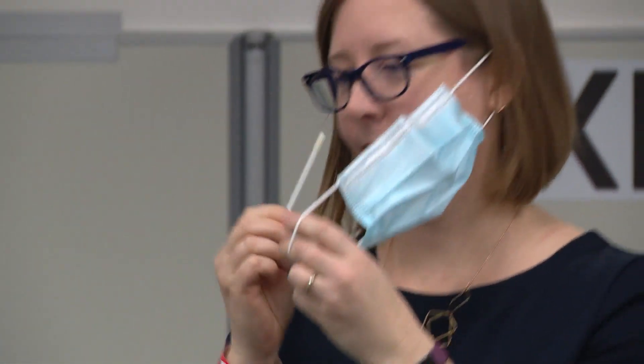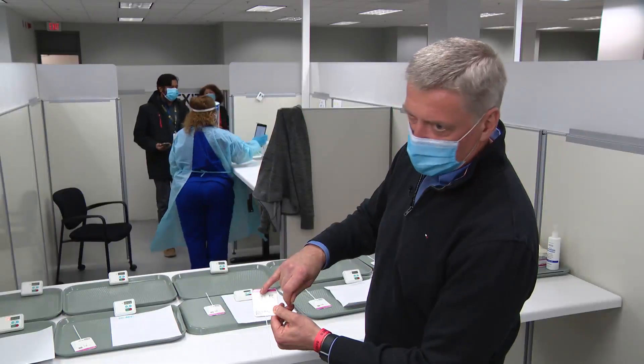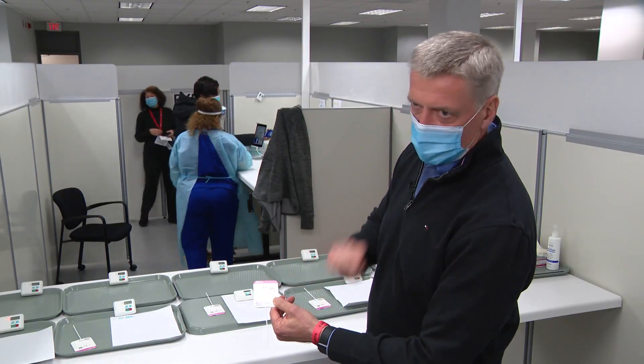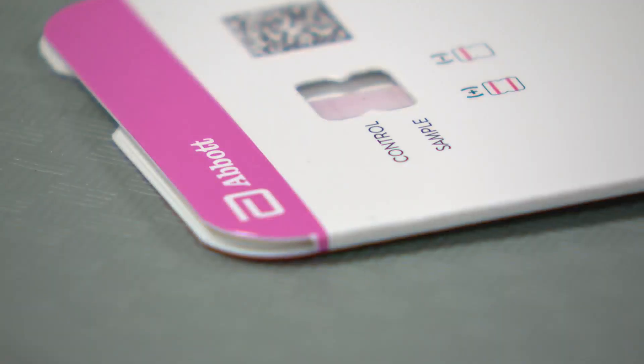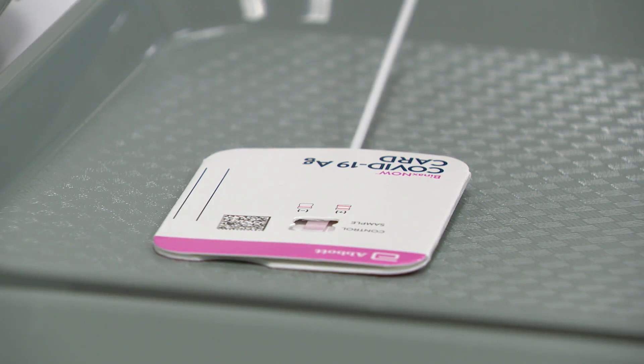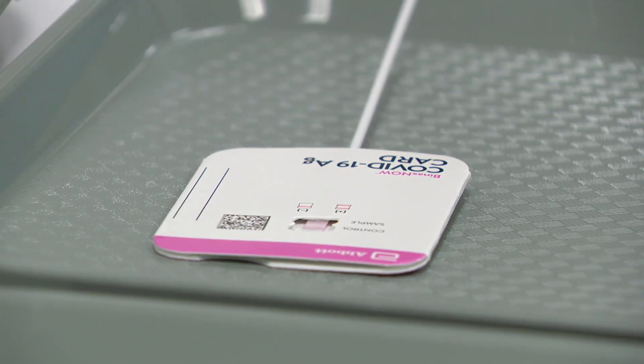We saw the technology in action earlier this year at Abbott. If you're positive, you end up with two lines on this test. If you're negative, you'll just have one line and you're good to go. Rapid tests have been in use for months in schools and the workplace, and in the weeks and months to come, they'll be a staple in your home medicine cabinet. If you do it right, they're highly accurate and very, very good at detecting infections that can be transmitted to other people.